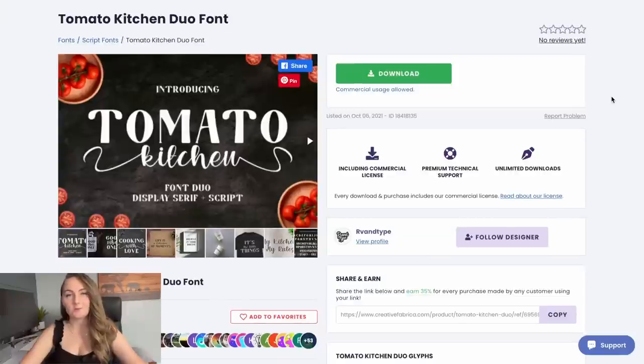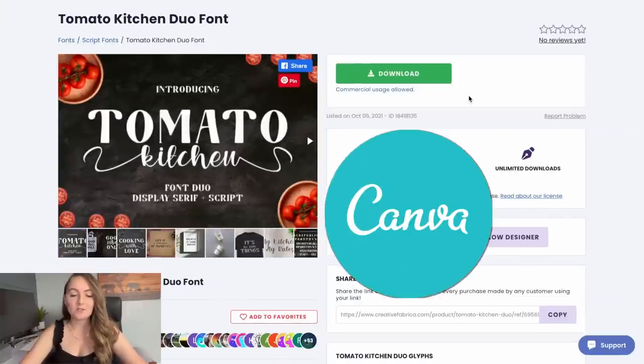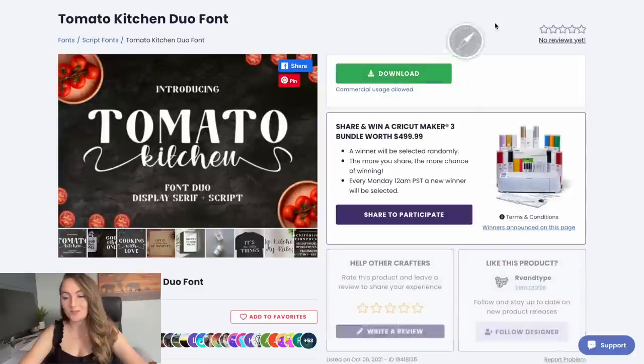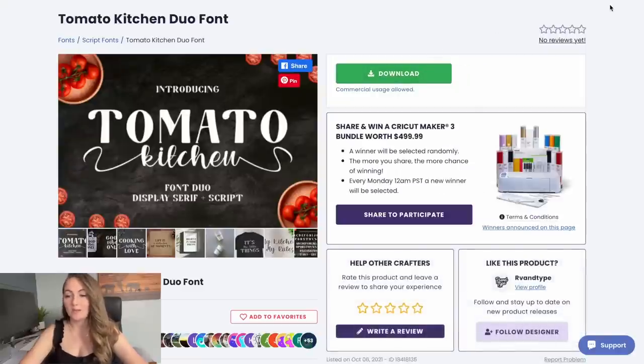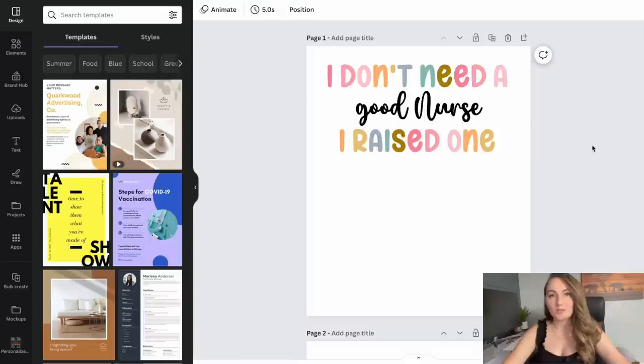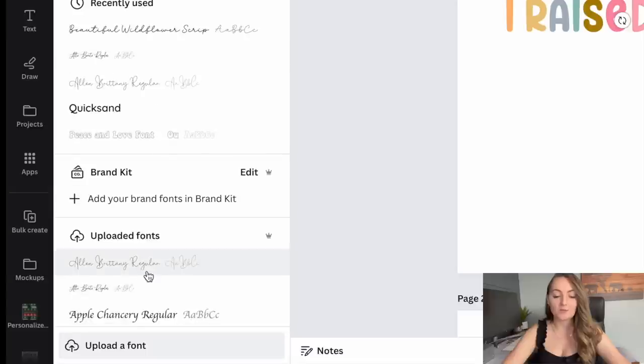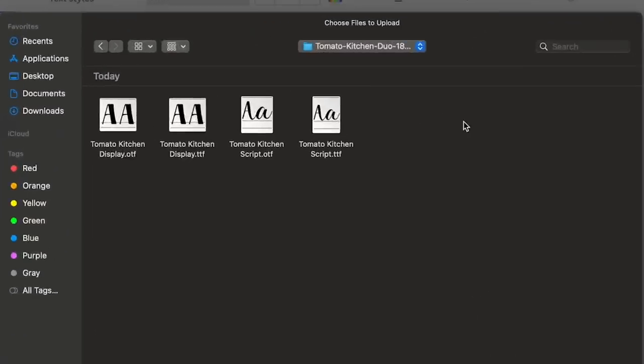Let's quickly show you how to download these fonts and upload them to a software like Canva. Let's say you wanted to use the Tomato Kitchen font — go ahead and download it with your new subscription, then go over to Canva. Open up a project, click on one of the fonts, and come to the font box that has the name of the font. Come down to the bottom where it says 'upload a font,' then open up the font you want. You'll see an OTF file and a TTF file.